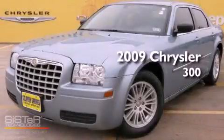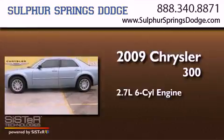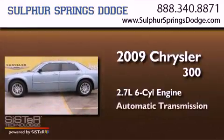This is a 2009 Chrysler 300. It features a 2.7-liter six-cylinder engine and an automatic transmission.